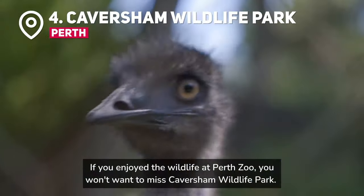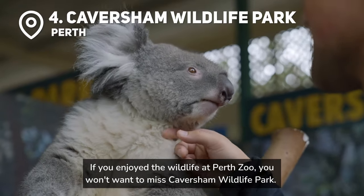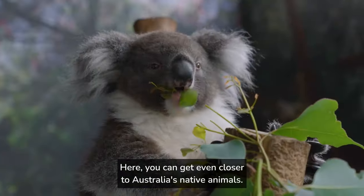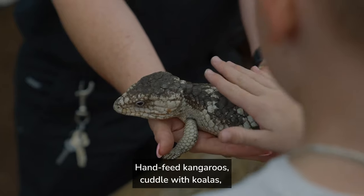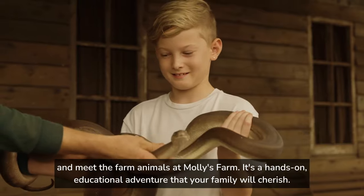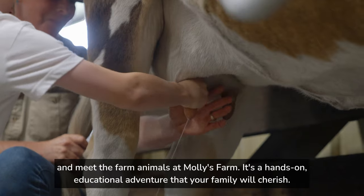If you enjoyed the wildlife at Perth Zoo, you won't want to miss Caversham Wildlife Park. Here you can get even closer to Australia's native animals. Hand-feed kangaroos, cuddle with koalas, and meet the farm animals at Molly's Farm. It's a hands-on educational adventure that your family will cherish.